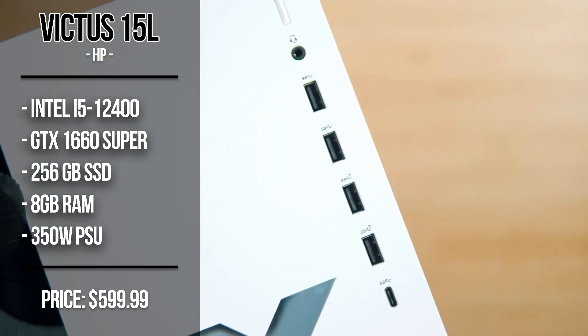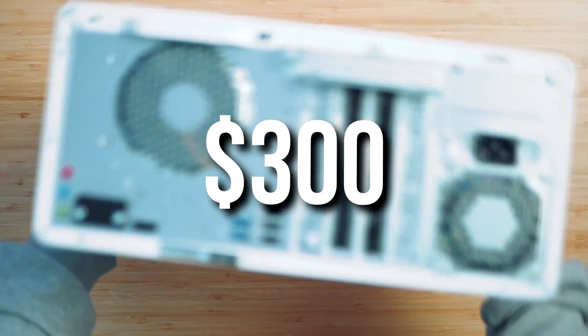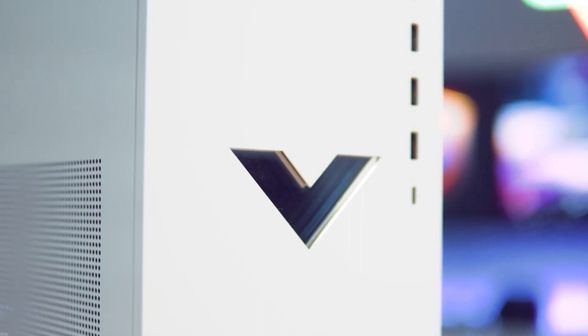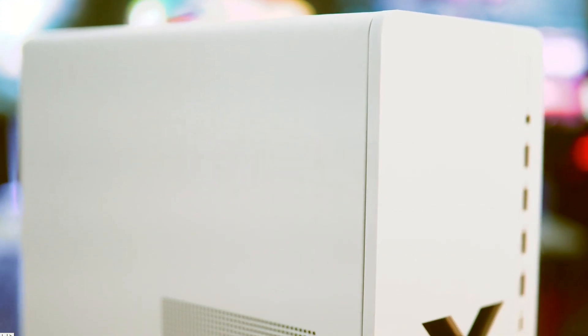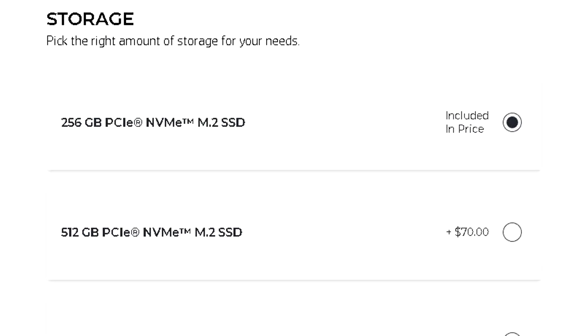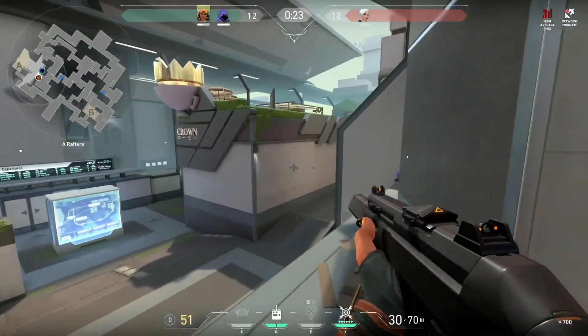You get 256GB of SSD, which I also recommend upgrading later if needed. The great part is you save $300 from the original price, so you're getting this gaming desktop for $600. If you have $700–$750, click 'Customize and Buy' and upgrade the RAM to 16GB and storage to at least 500GB SSD.